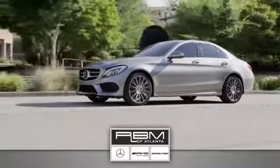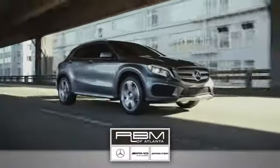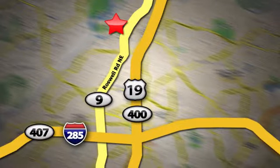At RBM of Atlanta in Sandy Springs, we have the best selection of new and top quality pre-owned vehicles to choose from. We are conveniently located at 7640 Roswell Road in Atlanta. We are RBM of Atlanta.